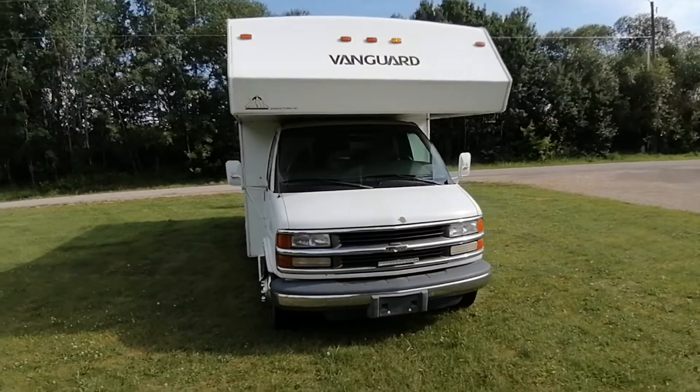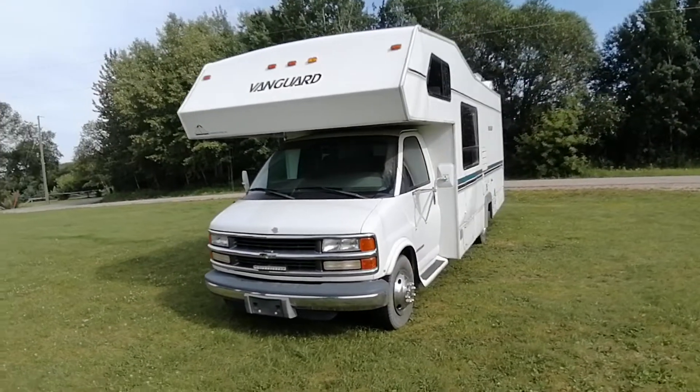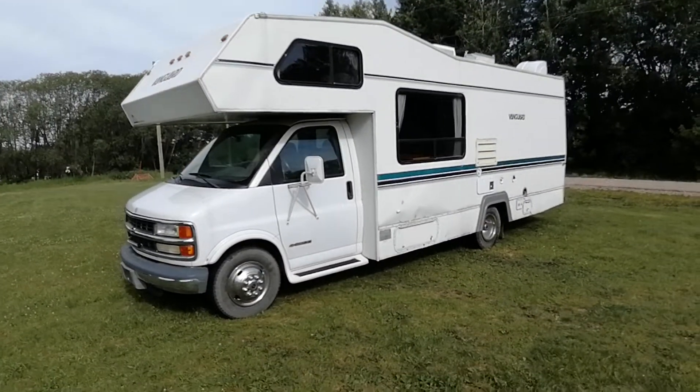Overall, a good older unit that will treat you right. If you check out the other video, it runs really quiet on the highway — probably one of the quieter ones I've had. Check it out, good unit for you.